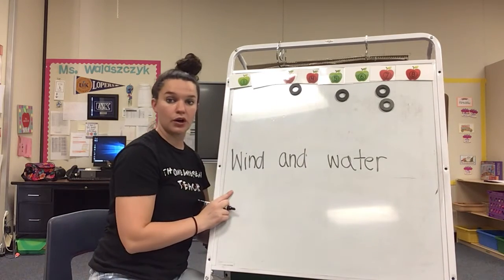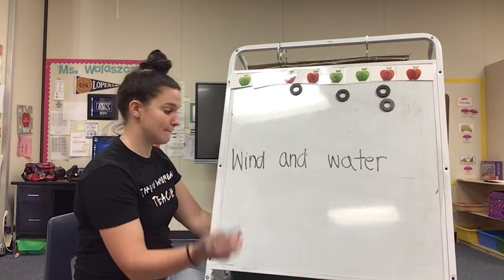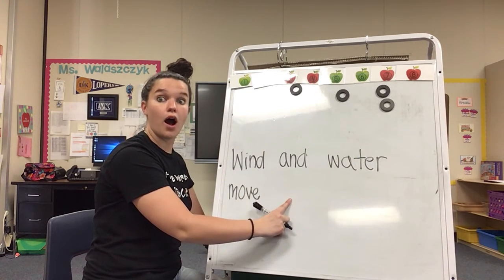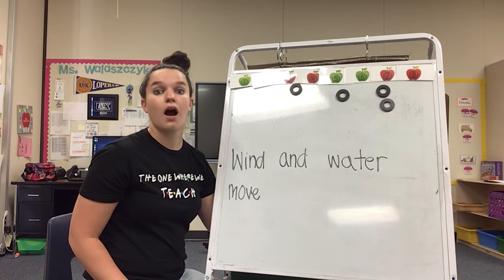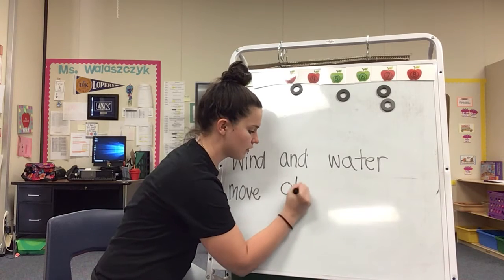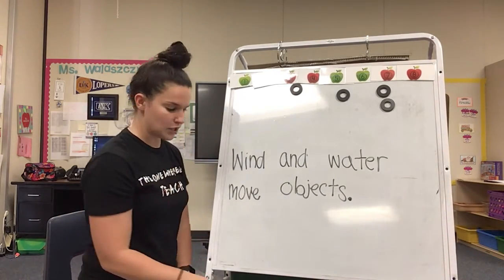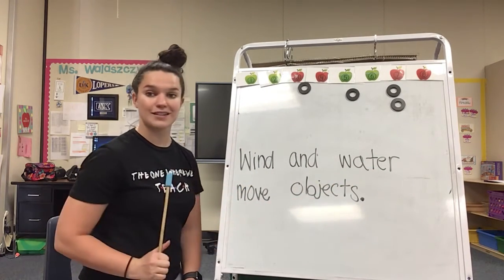Wind and water move. What's the first sound you're hearing? Move. The letter M. Wind and water move. Objects. Wow, what's the first sound you're hearing? Objects. The letter O. Wind and water move objects. Good. And we're going to end our sentence with a period. Good job. Let's review this sentence. Can you get your magic finger ready? Here we go. Wind and water move objects. Your turn.